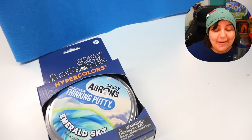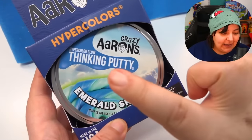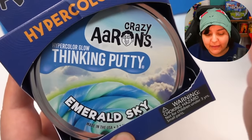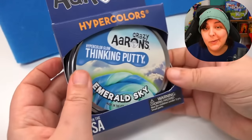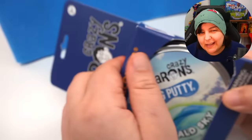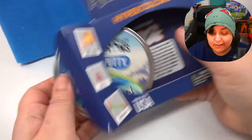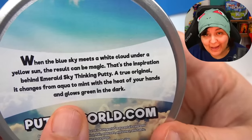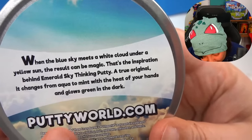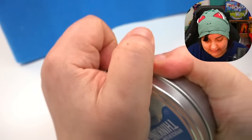Next we have an exclusive putty made only for their mystery boxes — it's a thinking putty, hyper color glow. We're going to try that in the dark, but first let's see what we can do. Apparently we can tear it, knead it, and twist it — basically everything like a slime. So we're getting two slime-type products. According to the back of the box, it changes color with the heat of our hands and glows in the dark. Those are two pretty cool things.